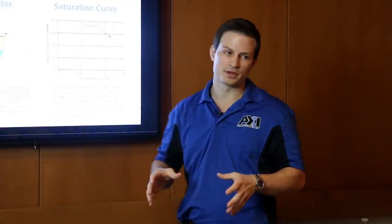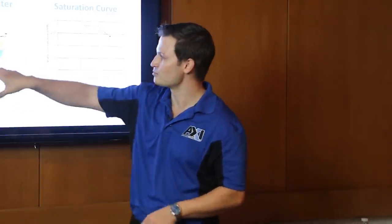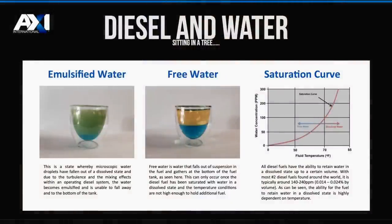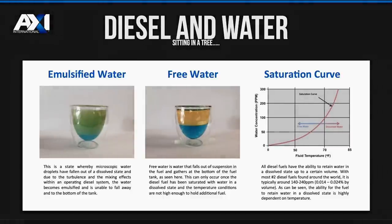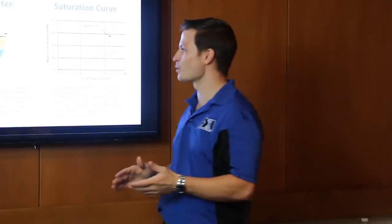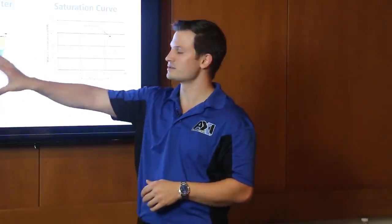Emulsified water means you've agitated fuel and water enough that large water droplets stay suspended in the fuel temporarily but will fall back out eventually. If you're emulsifying fuel and sending it through your engine, that's bad — fuel systems don't like water. You're going to be corrosive, and you're going to have problems with your injectors. It's much more economical to remove free water than emulsified water. All diesel will naturally hold entrained or dissolved water — molecular H2O particles floating in the diesel solution.